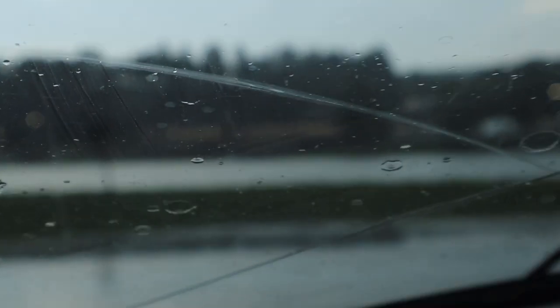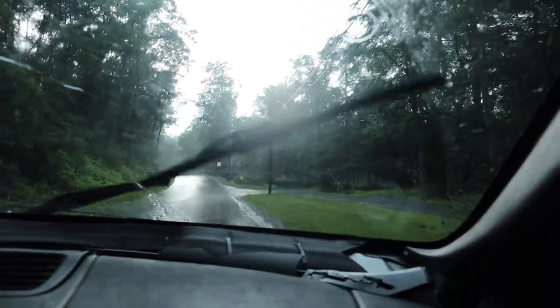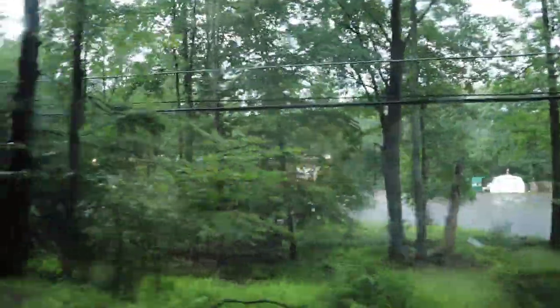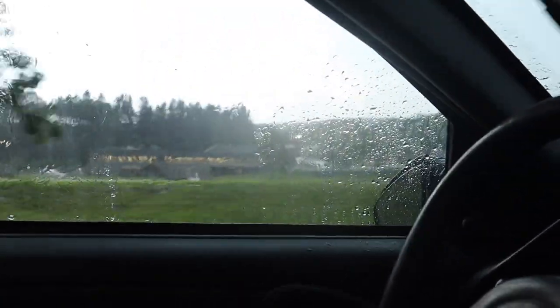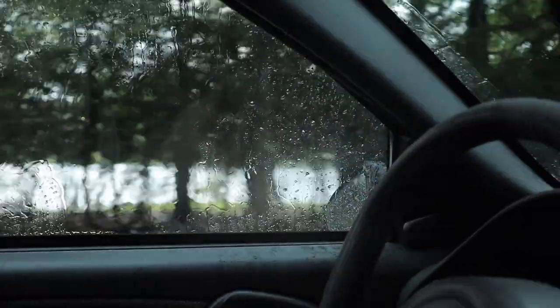That right there is the active part of the campus — you can kind of barely see it. That building is where the security is, right in there. It's really quite far away from the place we explored.